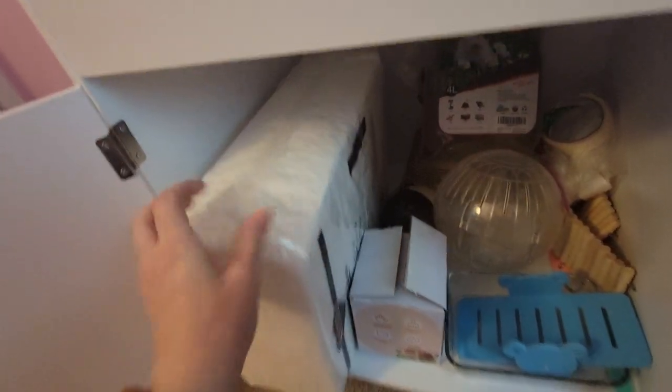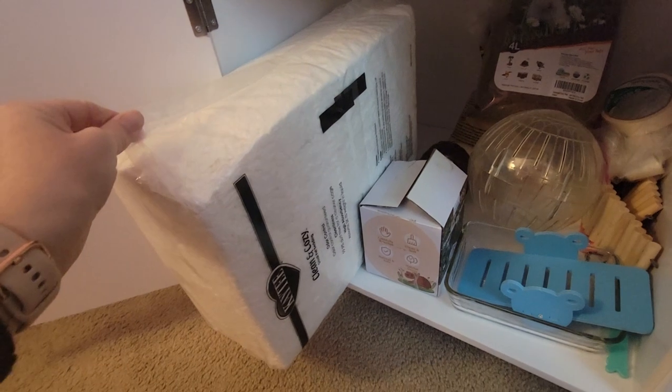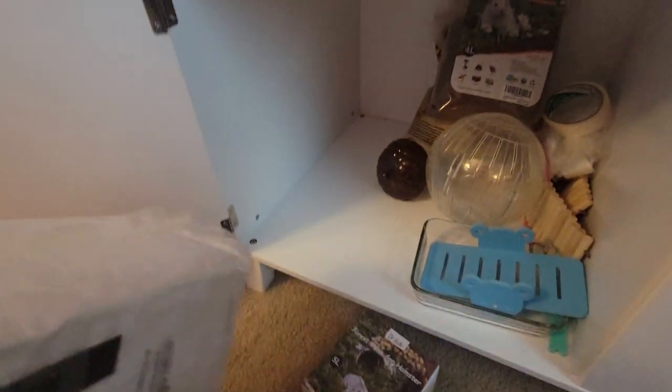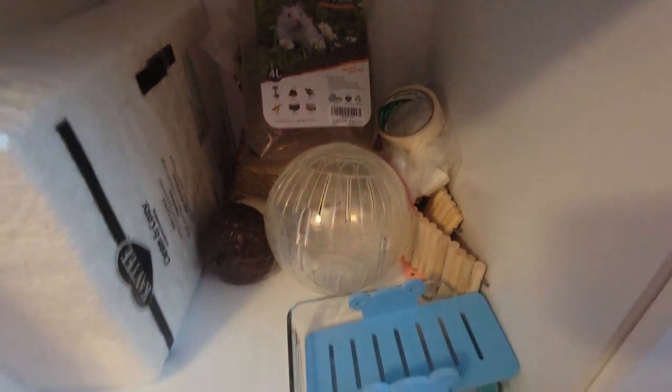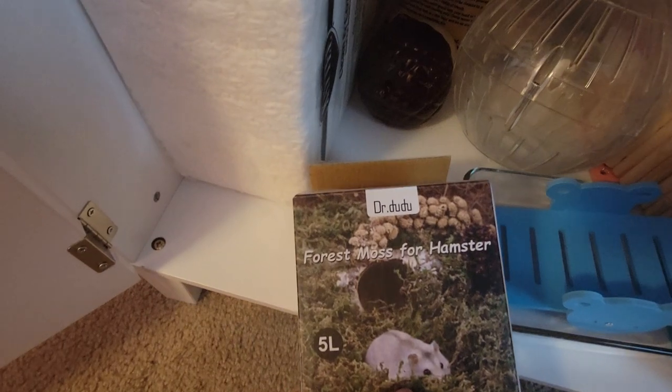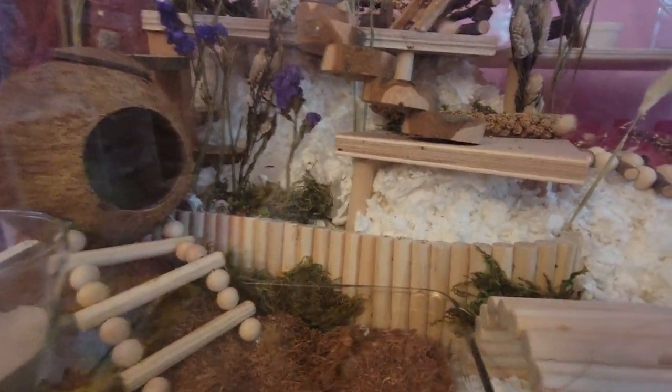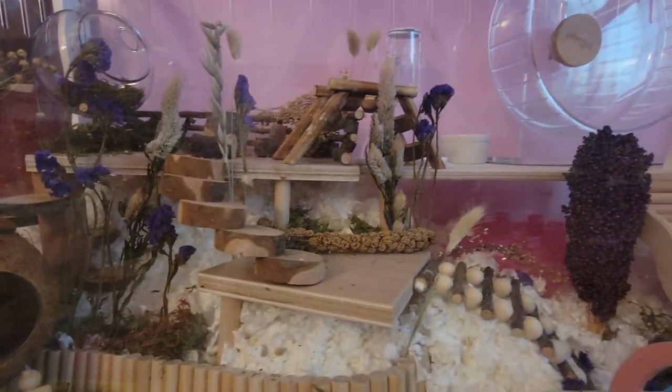The rest is the Kaytee Clean & Cozy bedding, which I also purchased on Amazon. I did one pack of it — I could probably add more, but I'm storing extra here so it stays clean. I think I got 250 liters for around $35. Under here I also have Dr. Doo Doo forest moss for hamsters, which I put throughout the cage for decoration — it really adds to the cage and looks so cute.